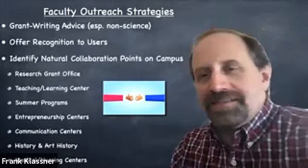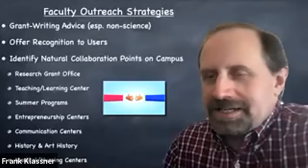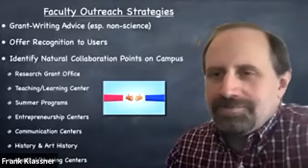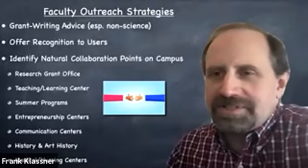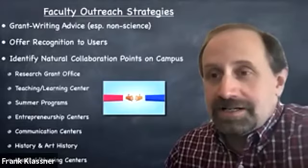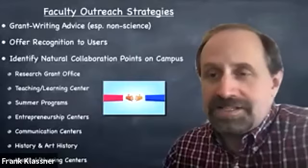I also reached out to my teaching and learning center on campus. These are folks committed to helping faculty improve their teaching abilities and make their courses more impactful for students. Letting them know about the educational capabilities of the cave was definitely a plus for me. As a result, my teaching and learning center was able to give me support to get a course reduction in one of my semesters, so I could have more meetings with faculty to plan how we might make use of the cave — more of those coffee and donut meetings.